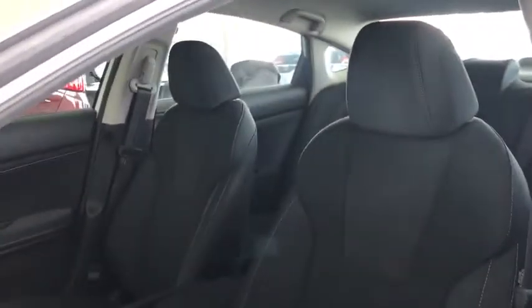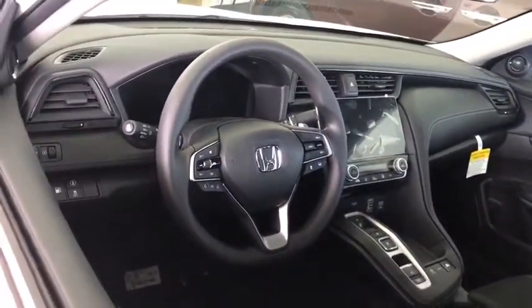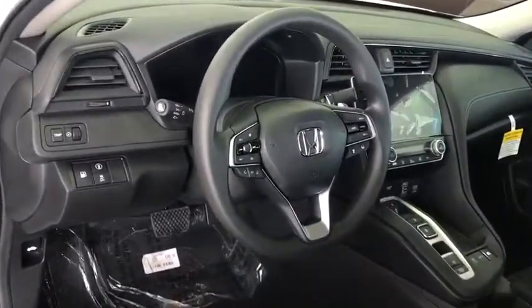Remote engine start, anti-lock braking system, backup camera, Bluetooth, power steering, driver airbag, adjustable steering wheel, cruise control, four-wheel disc brakes.